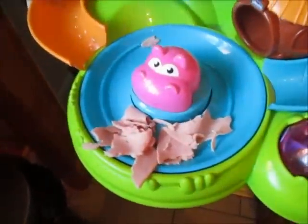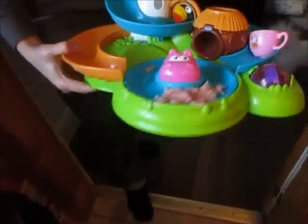It's a what? Georgie's put his ham in the toy — apparently it's ham compost!